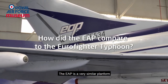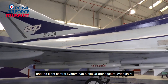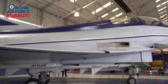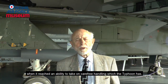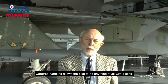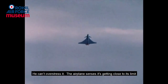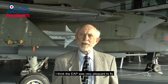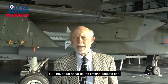The EAP is a very similar platform and the flight control system has a similar architecture avionically. I didn't fly the EAP in the later stages when it reached an ability to take on carefree handling, which the Typhoon has. Carefree handling allows the pilot to do anything at all with the stick — he can't overstress it. The airplane senses it's getting close to its limit and backs off what you've put in. So the EAP was very pleasant to fly, but I never got as far as the limiting aspects of it.